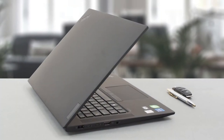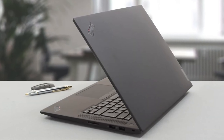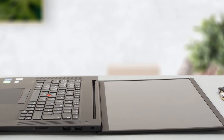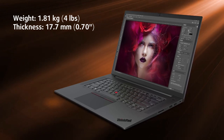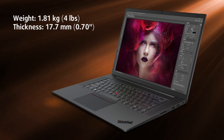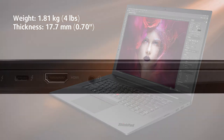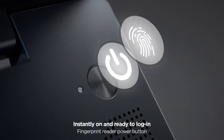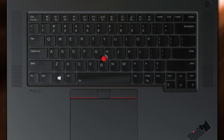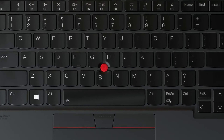Our fourth contender is the Lenovo ThinkPad P1 Gen 6, a powerhouse that demands attention. This mobile workstation is tailored for those who require top-notch performance for resource-intensive tasks. With powerful processors and dedicated graphics, the P1 Gen 6 can handle demanding applications like video editing and 3D rendering with ease. The color-accurate display is a boon for creative professionals who rely on precise color representation. The durability of the ThinkPad series is retained, ensuring this workstation can withstand the rigors of professional use. If you're in the market for a laptop for your creative endeavors, the ThinkPad P1 Gen 6 is worth considering.